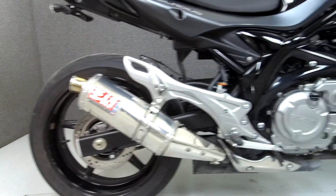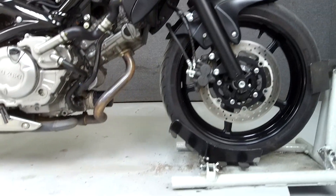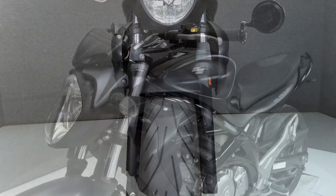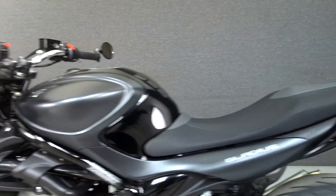Powered by a 645cc V-twin engine with a 6-speed transmission, the Gladius puts out 67 horsepower at 9,000 RPM and 46 foot-pounds of torque at 7,600 RPM. It has a seat height of 30.9 inches and a wet weight of 446 pounds.